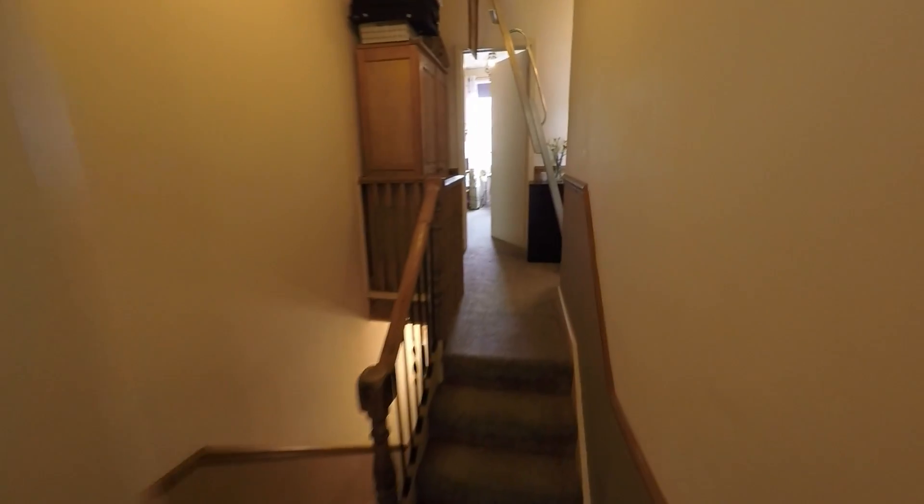Before we head to the rear garden, I'll show you the attic space. There's a pull-down ladder here and it is lit and boarded, so you're able to store plenty up here.